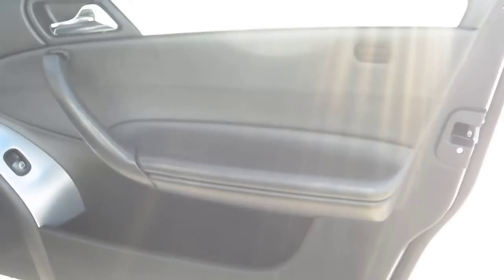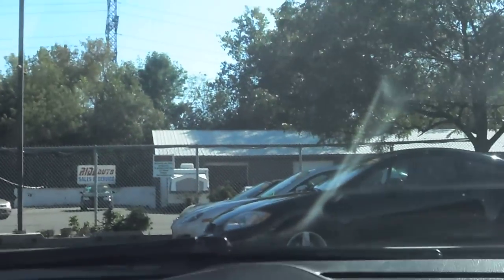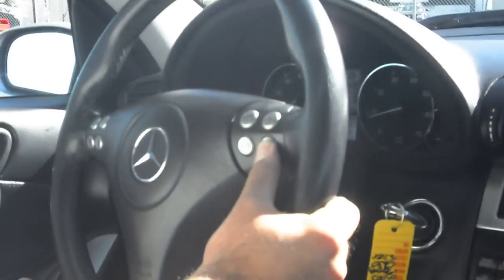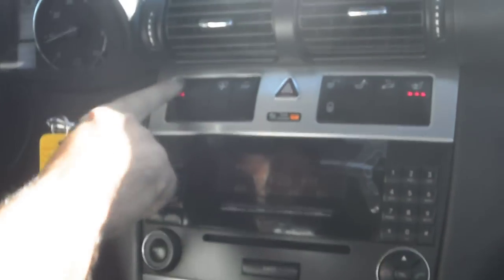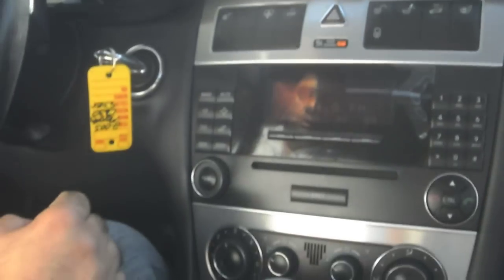It has factory floor mats. Taking you guys off for a quick test ride — it's got steering audio controls and a really nice sound system, as well as heated seats in the front for both front occupants.